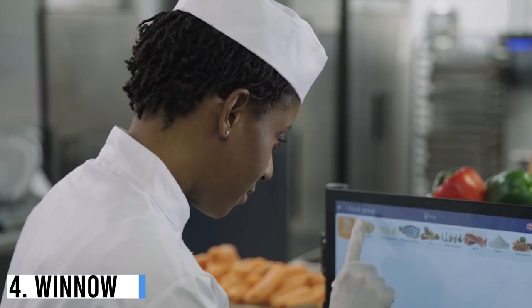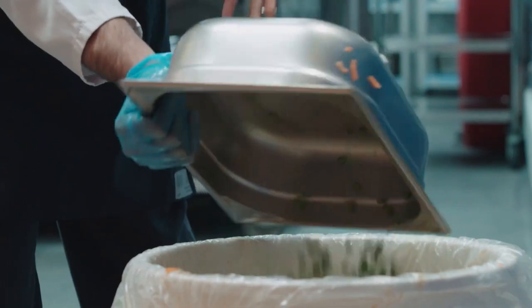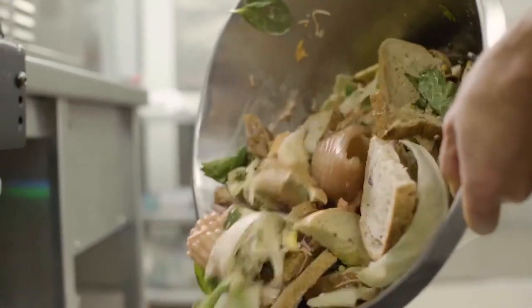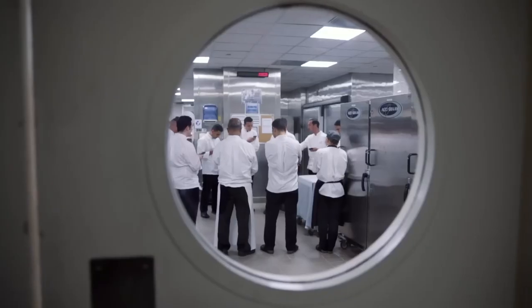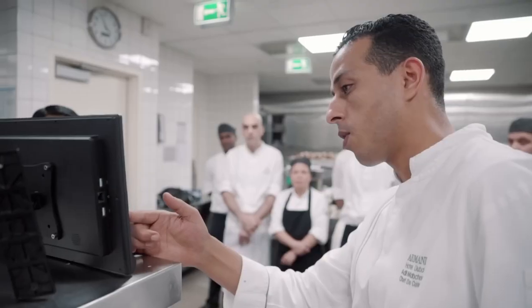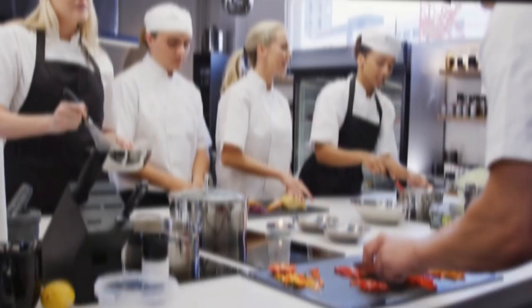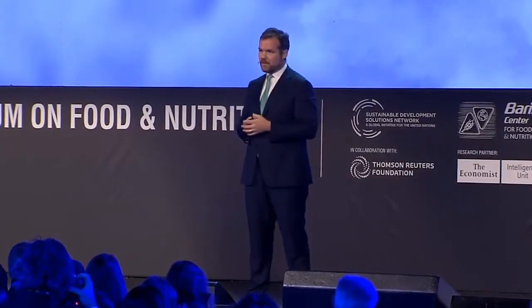Number 4: Winno. Winno Vision is a tablet with a built-in camera and digital scale that measures, tracks, and analyzes food waste in kitchens. It captures photos of discarded food, uploading the data to the cloud for processing. Chefs receive daily and weekly reports with actionable insights. By leveraging the analytics, chefs can enhance operations and minimize overproduction. CEO Mark Zorns reported a 50% decrease in food waste and 3–8% savings in food costs for users within a year.